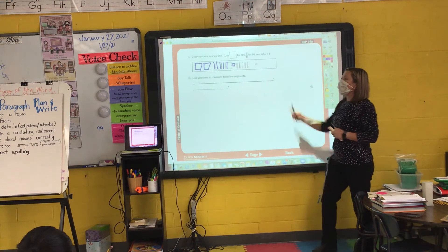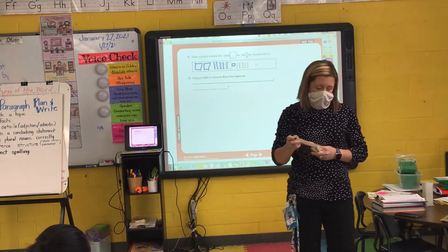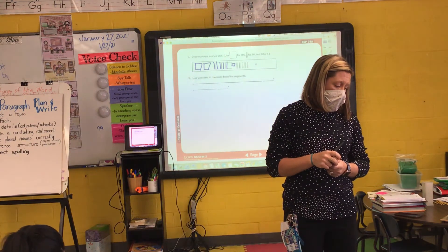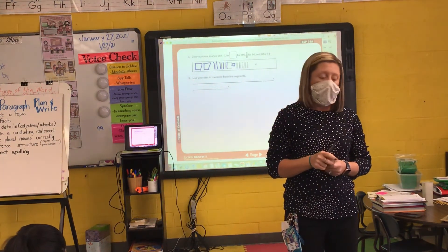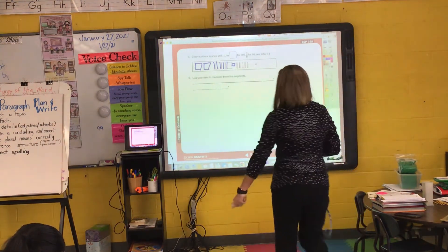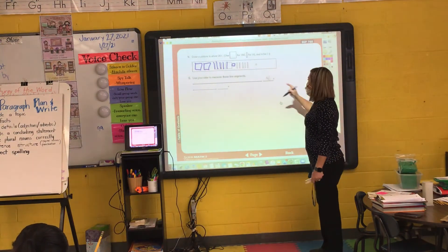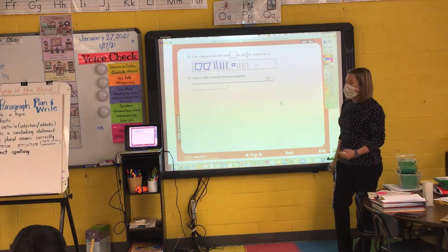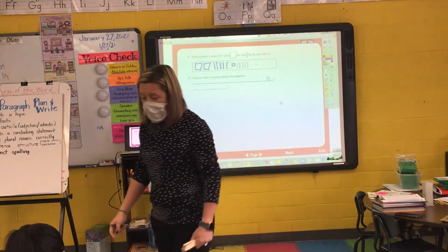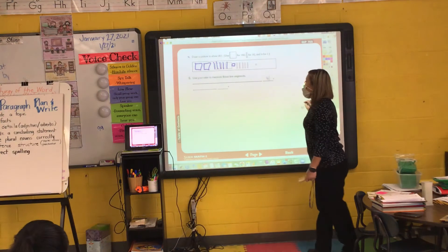Measure your line segment using inches. How long is that first line segment? Sophia, how long is that first line segment on the top? It looks like it's 4 and a half inches. So make sure you write your fraction one-half there. Measure your next line segment. Alexa, how long is your next line segment? 1 and a half.